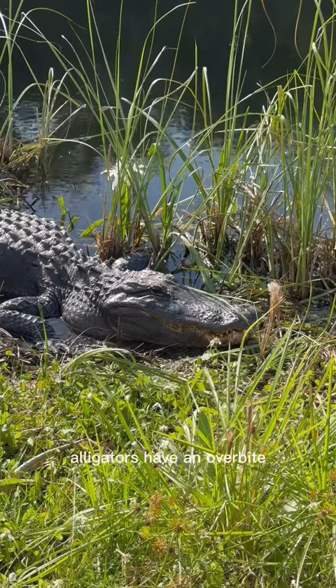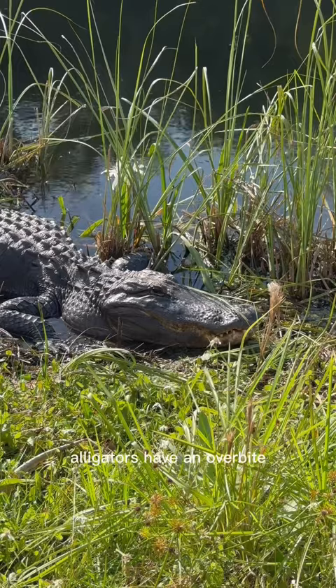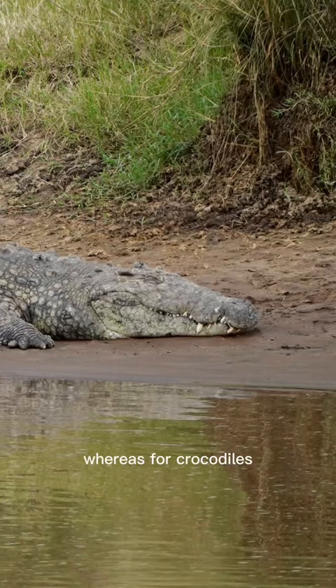The third thing you want to look for is their teeth. Alligators have an overbite, which means when their mouths are closed, you can only see their top row of teeth. Whereas for crocodiles, when their jaws are closed, you can see both their top and bottom teeth.